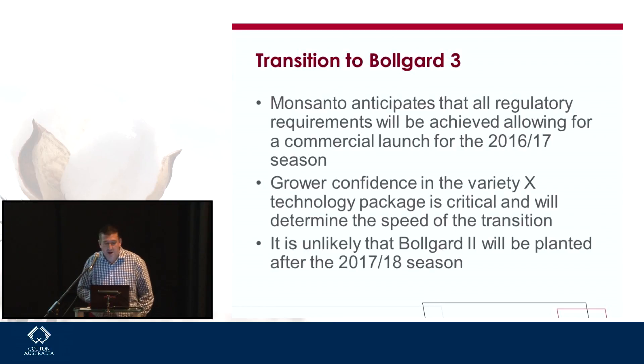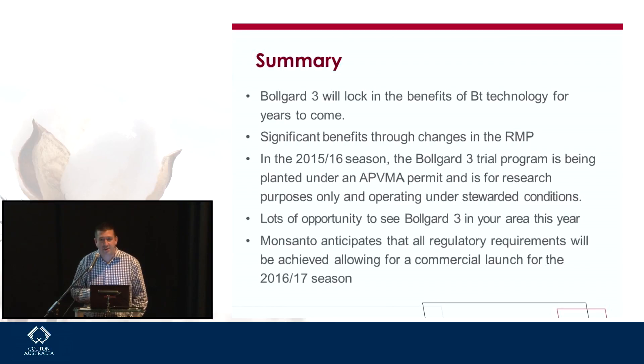To summarise: we really do believe that bringing Bollgard 3 in early before we see issues in the field is a critical and important step to protect the BT toxins long into the future. We'll see significant benefits through changes in the RMP. In the 2015-16 season, the trial program is being planted under an APVMA permit for research purposes only and operating under stewarded conditions. There'll be lots of opportunity to see Bollgard 3 in your area this year, and Monsanto anticipates that all regulatory requirements will be achieved allowing for a commercial launch in the 16-17 season.